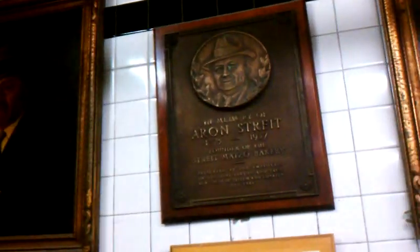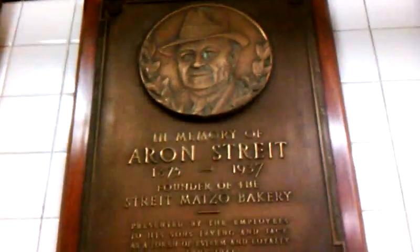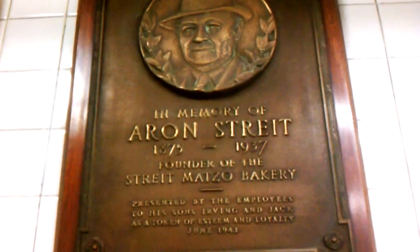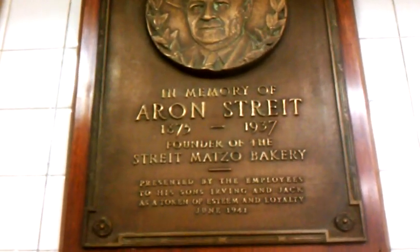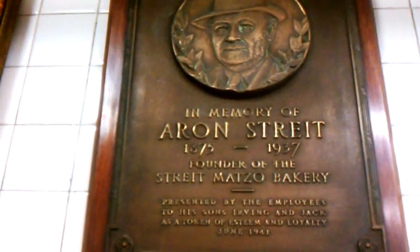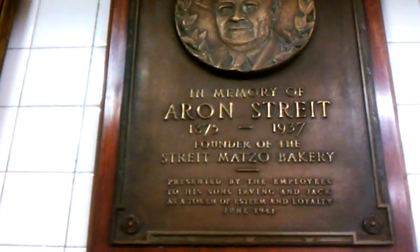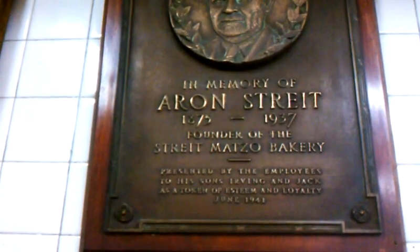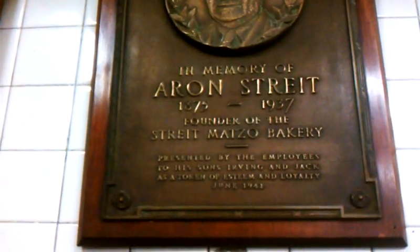Aaron Streit. It says: in memory of Aaron Streit, 1875 to 1937, founder of the Streit's Matzo Bakery, presented by the employees to his sons Irving and Jack as a token of esteem and loyalty, June 1941.